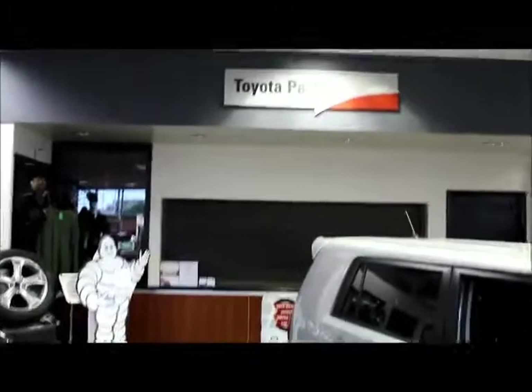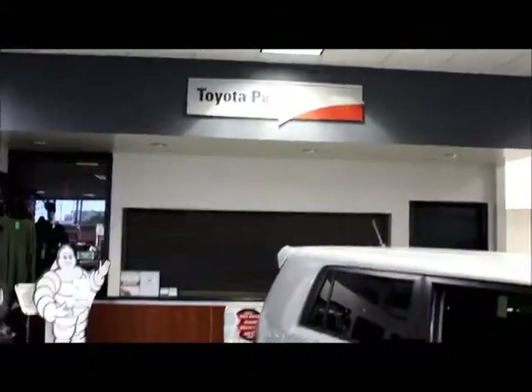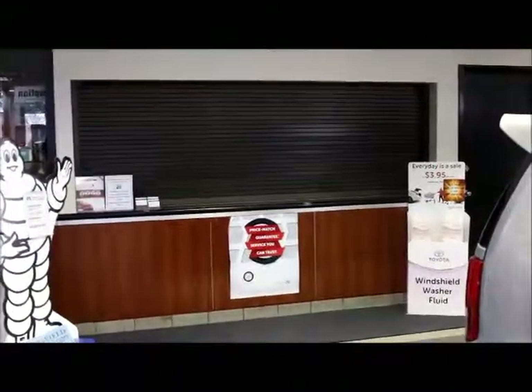To the right there is our Toyota parts department — this is where you would come for all of your parts needs. Parts is closed right now but normally the guys are back there. You can always come in in person or you can call ahead, that way they have everything ready for you when you come in.